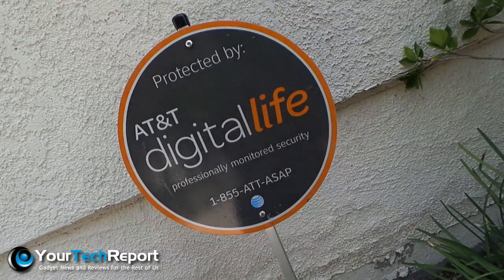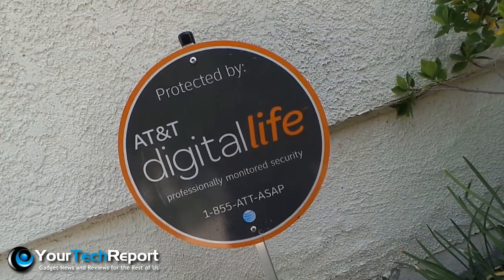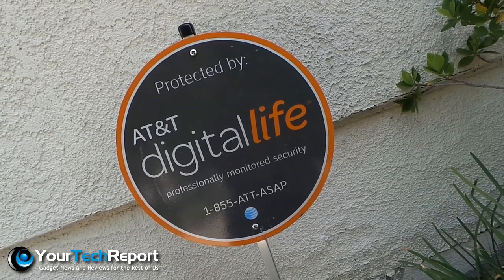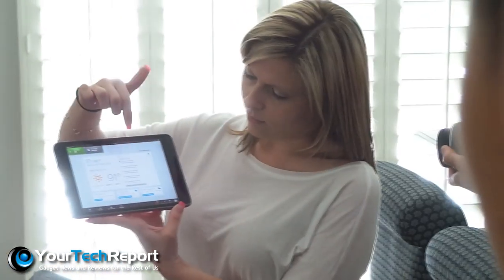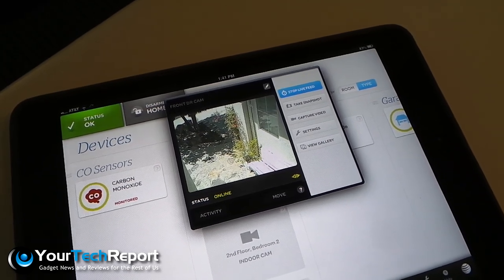Hey everybody, Juan here, and I recently got to tour a home using AT&T's Digital Life. For those of you who weren't aware, AT&T is moving into home security and automation services. And this is Jessica, she's an assistant manager at an AT&T store in California, and she was on hand to walk us around the technological wonder which is Digital Life.